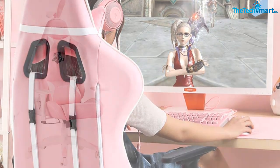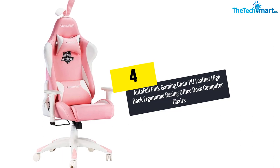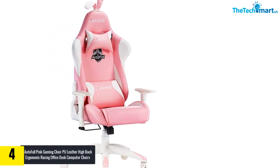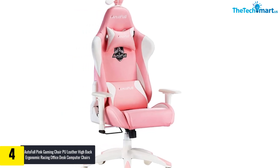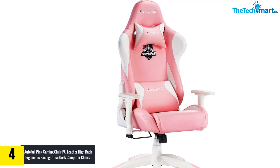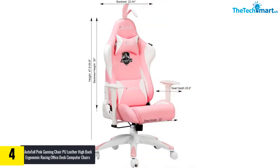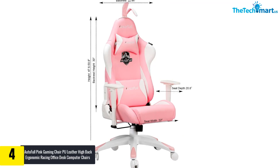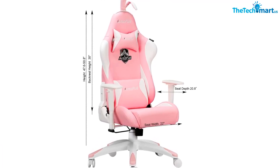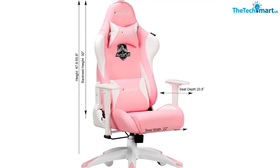Moving on, at number four we have the AutoFull Pink Gaming Chair PU Leather High Back Ergonomic Racing Office Desk Computer Chair with Lumbar Support and Rabbit Ears. The body-hugging high back seat naturally matches the curvature of human bodies, so you can keep your back and lumbar free of pain while sitting for hours. This chair also has a cushioned seat to provide exceptional support to your lower body.